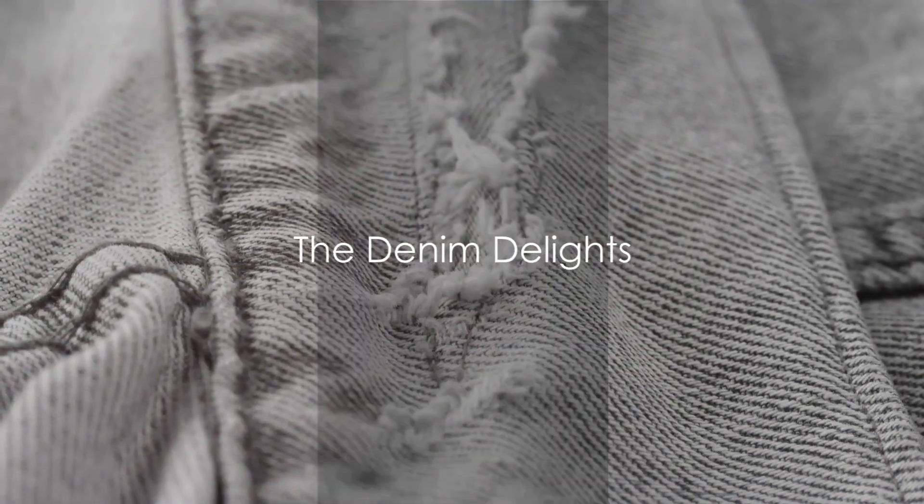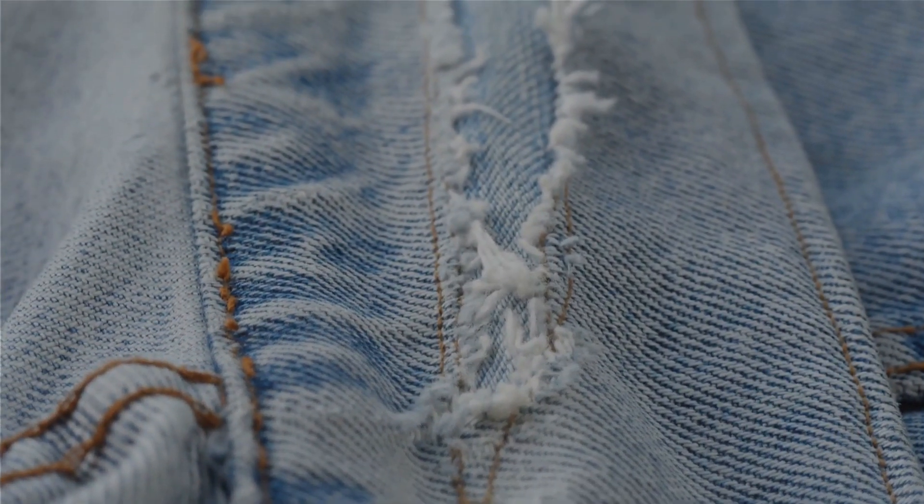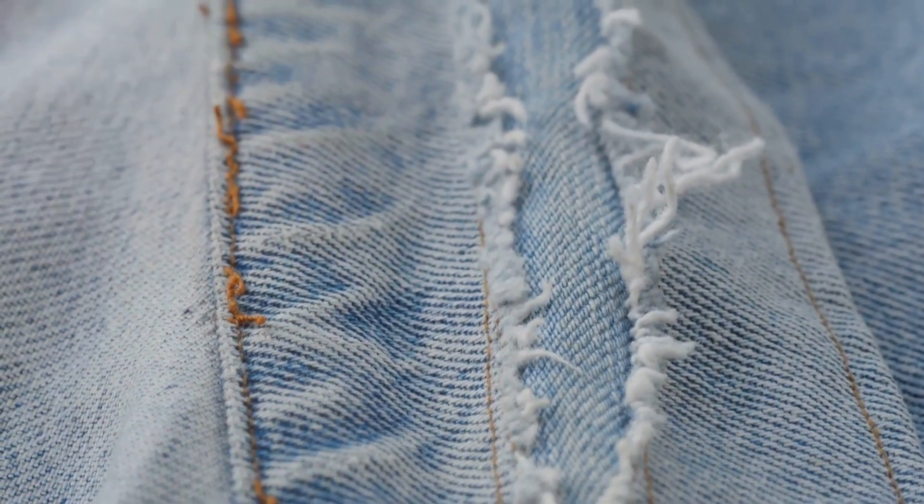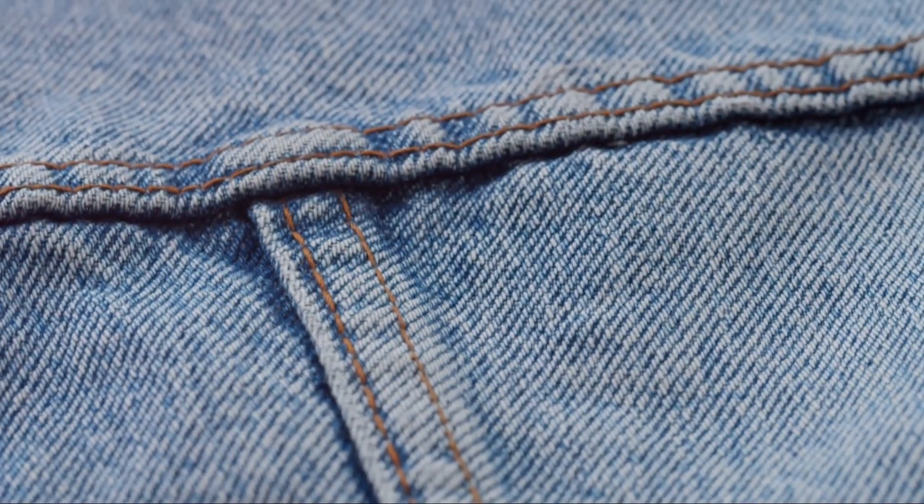Secret number two: the denim delights. Discarded jeans find new life as durable dog toys. With a few snips and stitches we create tug ropes, chew toys and even interactive puzzle feeders. Your canine companions will be tail-wagging with joy.